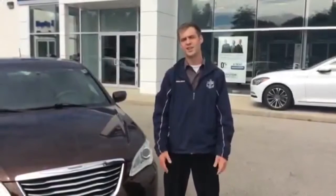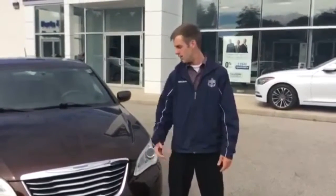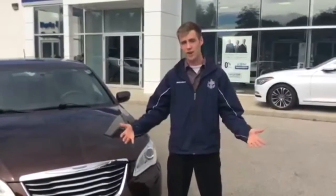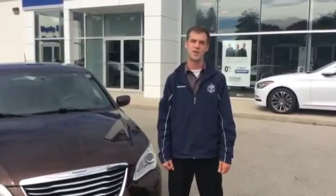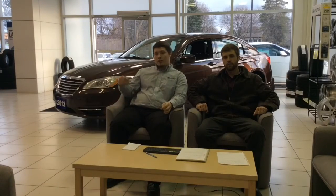Thanks for taking the time to watch today. This is Kyle Jones in The Car Zone. If you like this Chrysler and want to take it for a drive, give me a call at 519-983-5206 — look forward to hearing from you. So there you have it, a little video on the 2013 Chrysler.